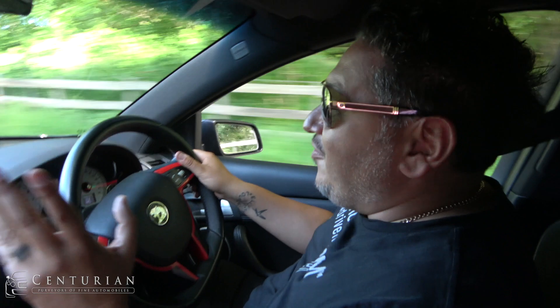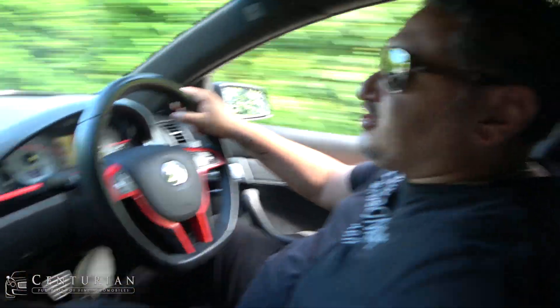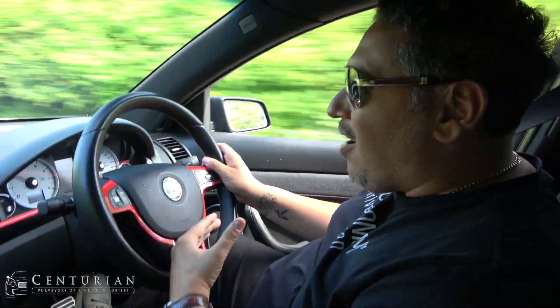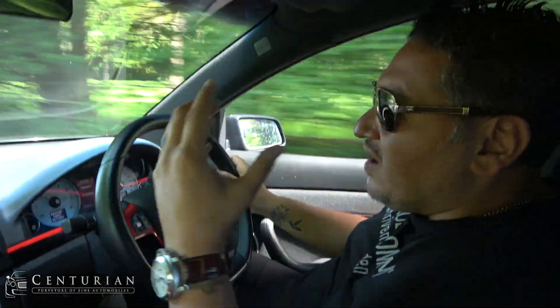We've got this from Centurion Automotive. It is possibly the best driving car I've had from Centurion and I can't believe I'm saying this about a Vauxhall. The seats are really comfy, the car is so planted, the centre of gravity feels low — it's just phenomenal round corners and roundabouts at 45 miles an hour.